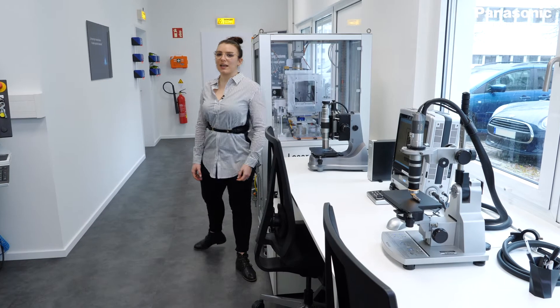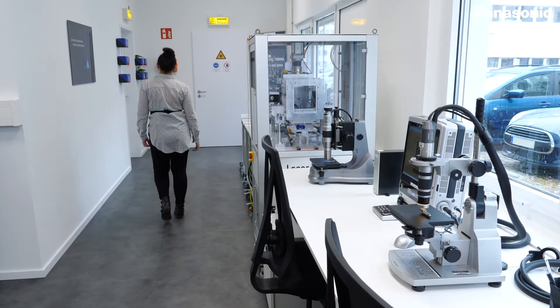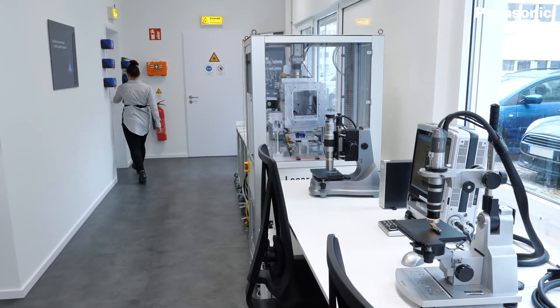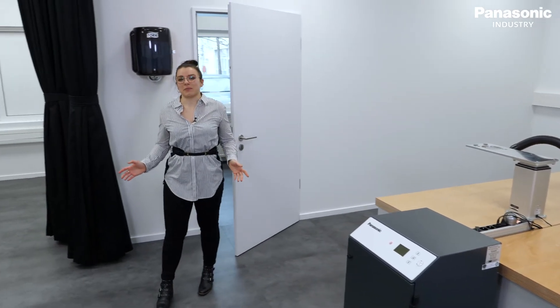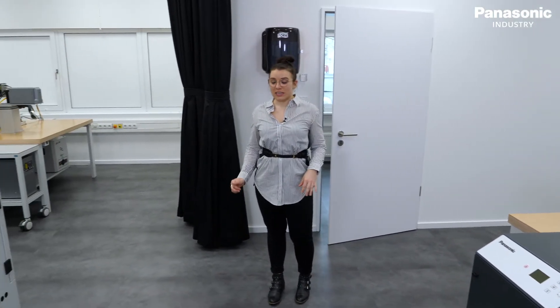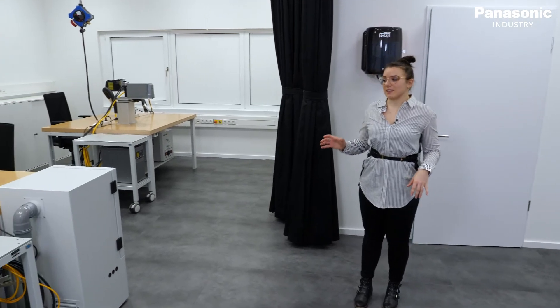Let's go to the class 4 area. Now we are in the most important part of our laser laboratory. All the feasibility studies are handled here.